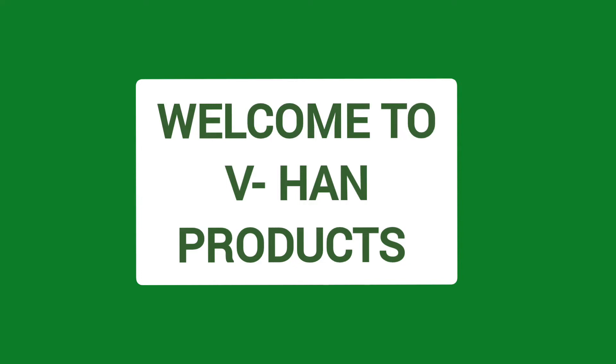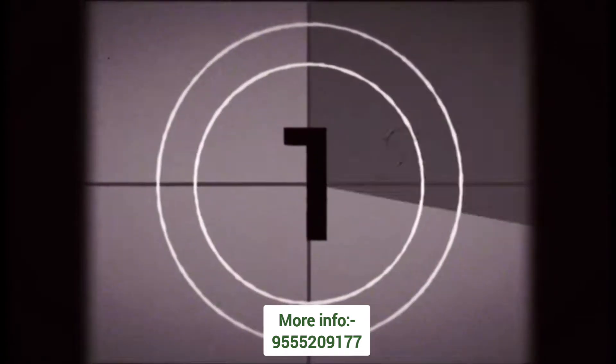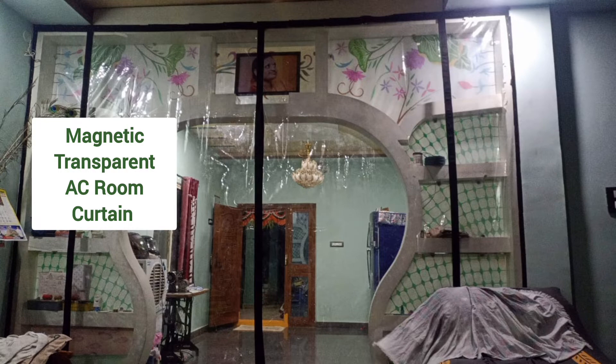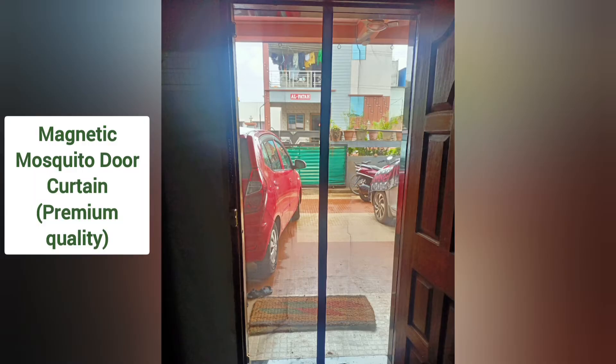Hello friends, welcome to VHAND products. VHAND products deals in magnetic curtains like Magnetic transparent AC room curtain, Magnetic printed AC room curtain, Magnetic mosquito door curtain — Premium quality.